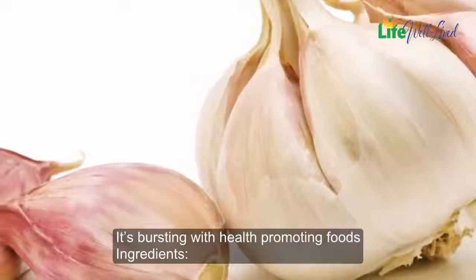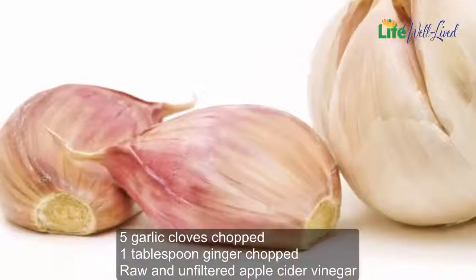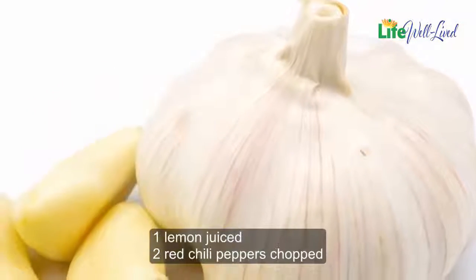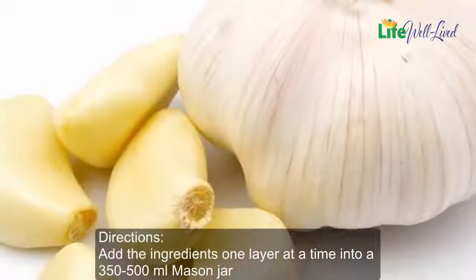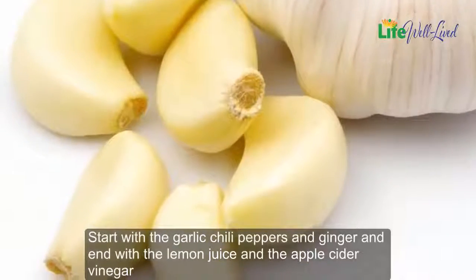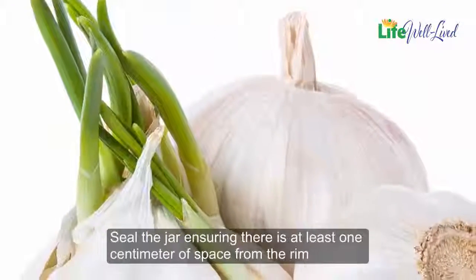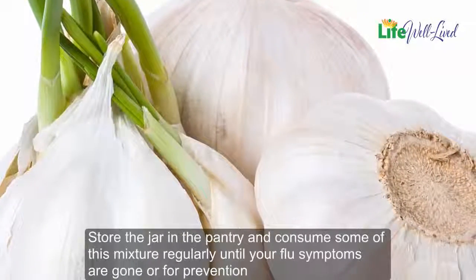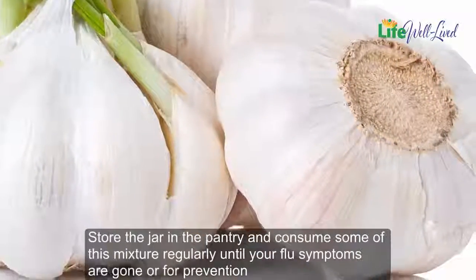It's bursting with health-promoting foods. Ingredients: five garlic cloves chopped, one tablespoon ginger chopped, raw and unfiltered apple cider vinegar, one lemon juiced, two red chili peppers chopped. Directions: add the ingredients one layer at a time into a 350 to 500 milliliter mason jar. Start with the garlic, chili peppers, and ginger, and end with the lemon juice and the apple cider vinegar. Seal the jar ensuring there is at least one centimeter of space from the rim. Store the jar in the pantry and consume some of this mixture regularly until your flu symptoms are gone, or for prevention.